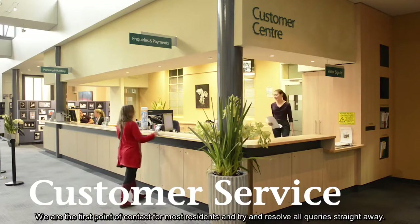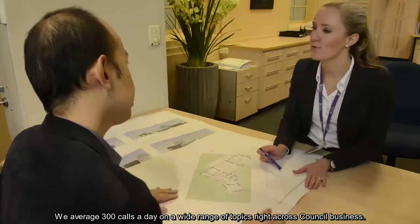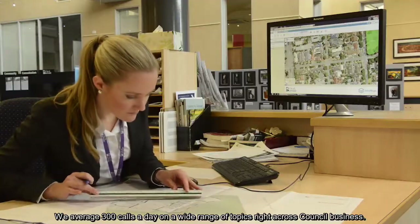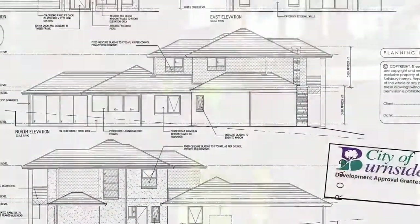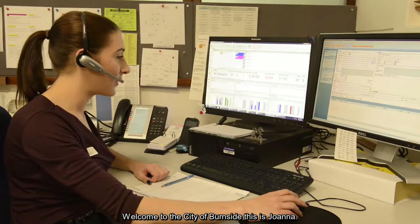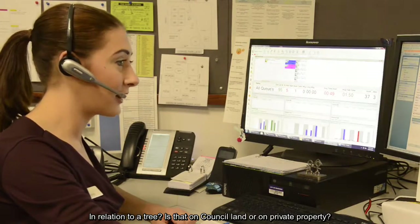We are the first point of contact for most residents and try to resolve all queries straight away. We average 300 calls a day on a wide range of topics right across council business. Welcome to the City of Burnside, this is Joanna. In relation to a tree, is that on council land or on private property?